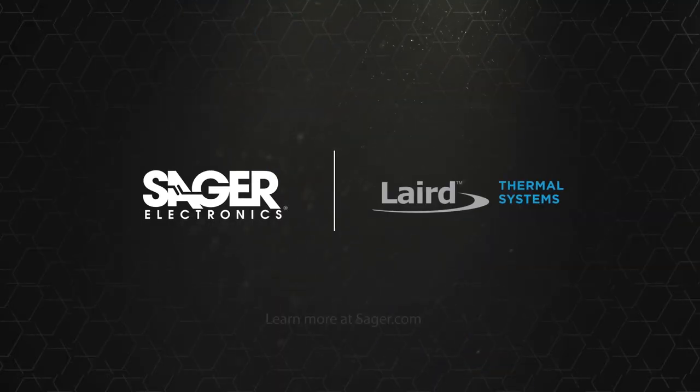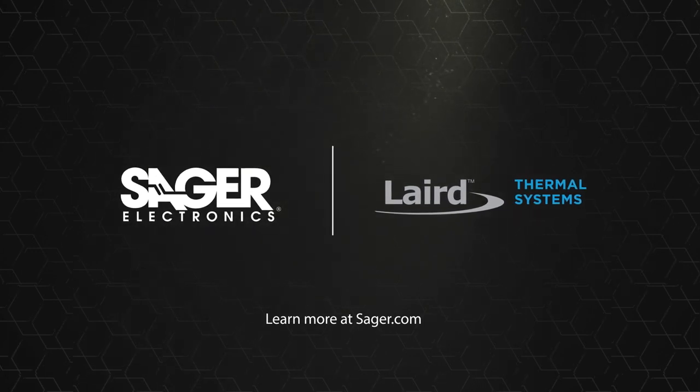To learn more about Laird Thermal System's next generation thermoelectric coolers, visit seger.com.